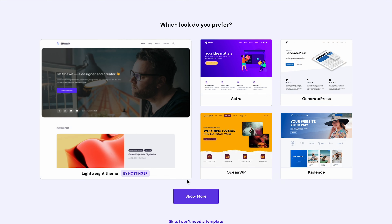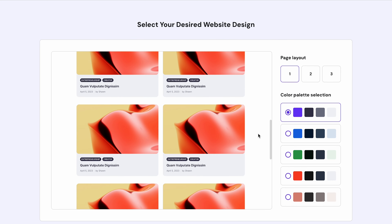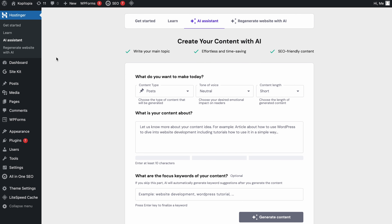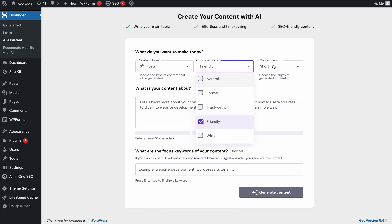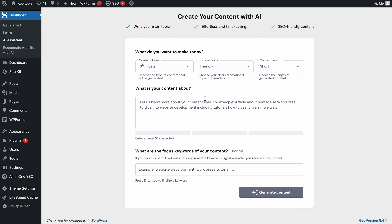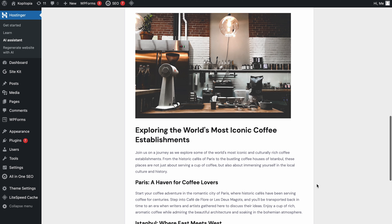What truly separates the Business plan from Premium is WordPress AI tools. With this plan, you'll get pre-built websites with AI-generated content and AI-selected images. Publishing content is also faster with the pre-installed AI Assistant plugin — just answer a few simple questions and our plugin will create 6 SEO-friendly blog posts complete with relevant featured images. Overall, the Business plan strikes the right balance between price and functionality, making it the right choice if you want to access all WordPress features without paying a hefty price tag.